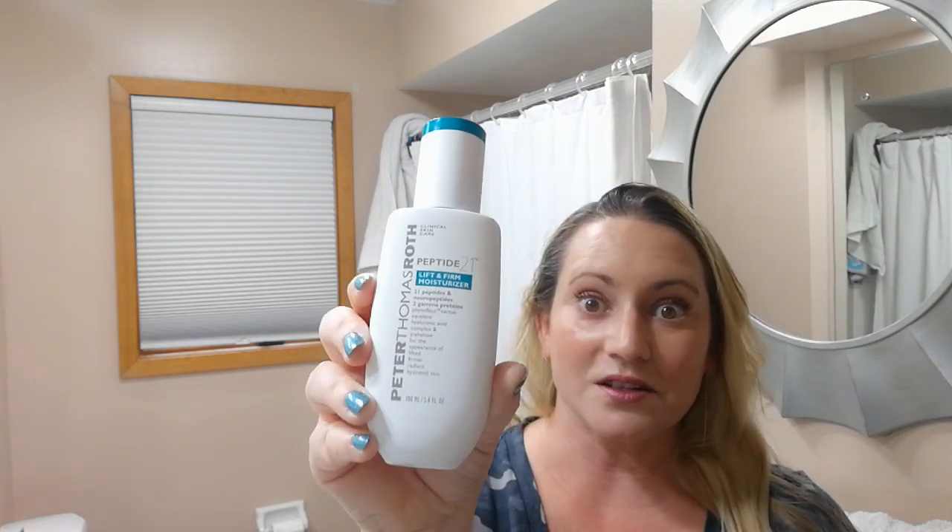For a good moisturizer with some good ingredients in it, the Peter Thomas Roth Peptide 21 moisturizer is a great option. Again, unscented, no floral scent, and it sets to a matte finish so you don't look like you have anything on. It layers well, has lots of peptides and good ingredients, will firm the skin, help with fine lines — anything like that. I think everything on this list is unscented, so if you're into scents it might not be the best choices.